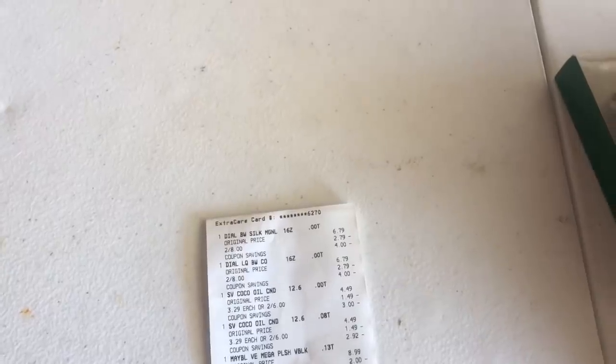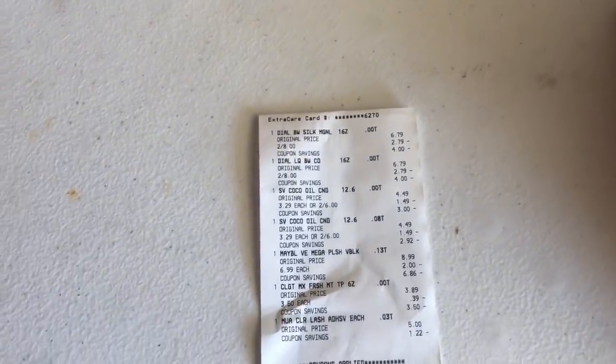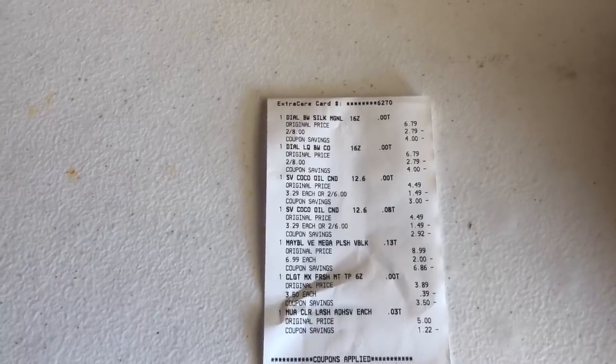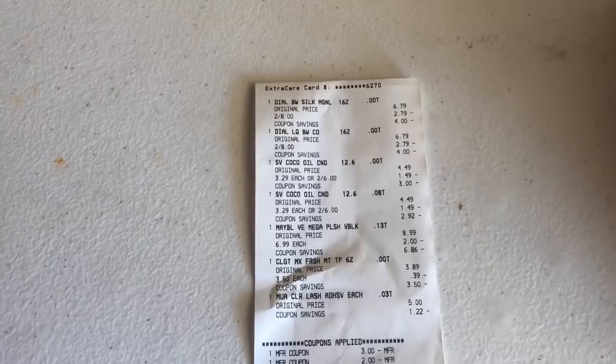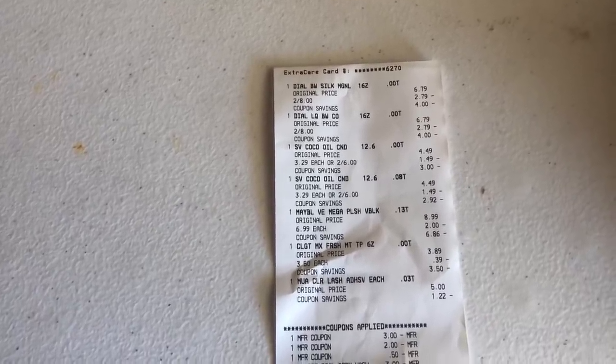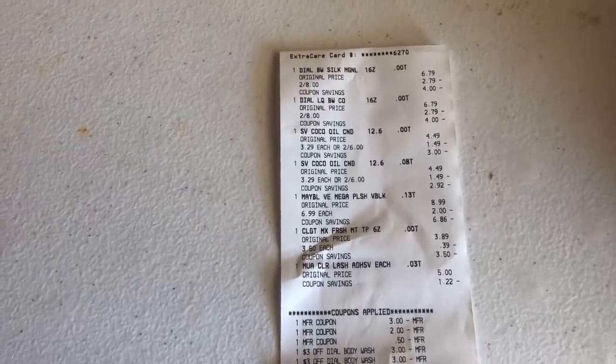In transaction number one, I did the Dial deal — on sale two for $8. I had a $3 off Dial body wash CRT, another $3 off Dial body wash CRT, and a $2 off personal cleansing CRT. I also did the Suave, which turned out to be a complete freebie plus a dollar money maker — on sale two for $6, buy two get a $4 extra care buck, with a $3 off one coupon. I did the Maybelline with the $2 off one coupon, the Colgate Max Fresh with the $3 off instant coupon and 50-cent SmartSource coupon, and rolled $9 in beauty bucks. My subtotal was only 24 cents, and I used my CVS cash card, paying nothing.